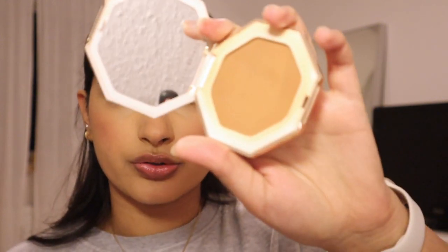I'm gonna set my under eyes a little bit with powder. I'm gonna use a damp beauty blender — this is one of those generic ones — tap off the excess on my hand and then just go in. I'm gonna use a little bit of the Fenty Beauty bronzer to warm up my face a little bit.